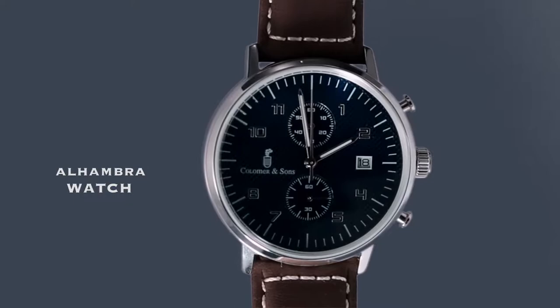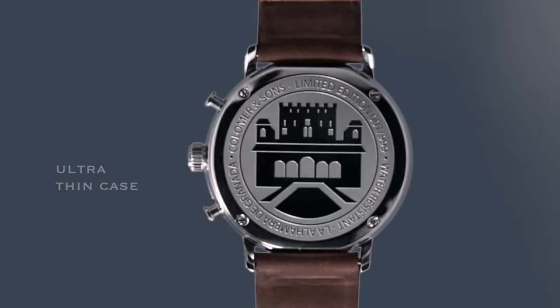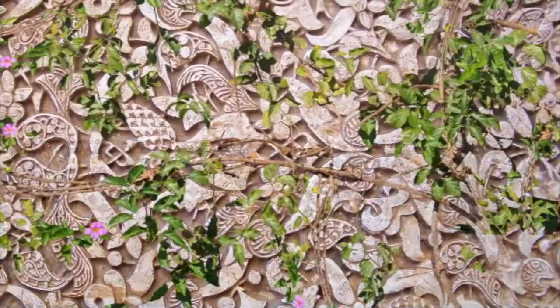Introducing the new Alhambra watch. Located in the city of Granada, it was built by the Moorish in the 14th century. The greatest concern of the architects was to cover every single space with decoration, no matter the size of the space.